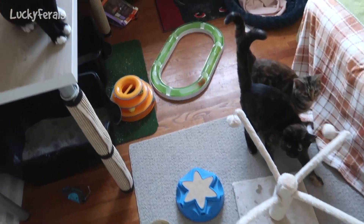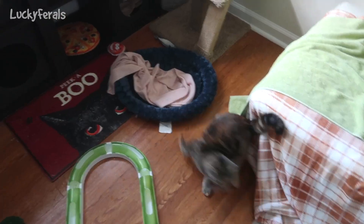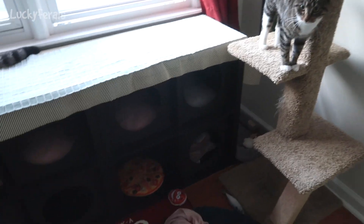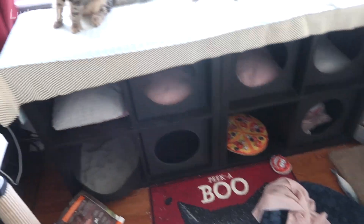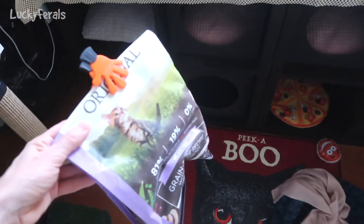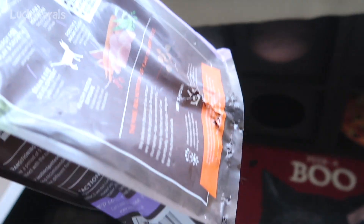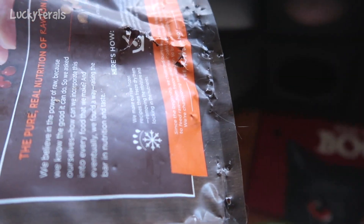The other thing that they've been doing — probably because they're hungry, because we had the time change last night, it was fall back — so it's actually more time between meals. They knocked this down and they've been trying to break into the bag. You see all those teeth marks? They've been trying to break into the bag.